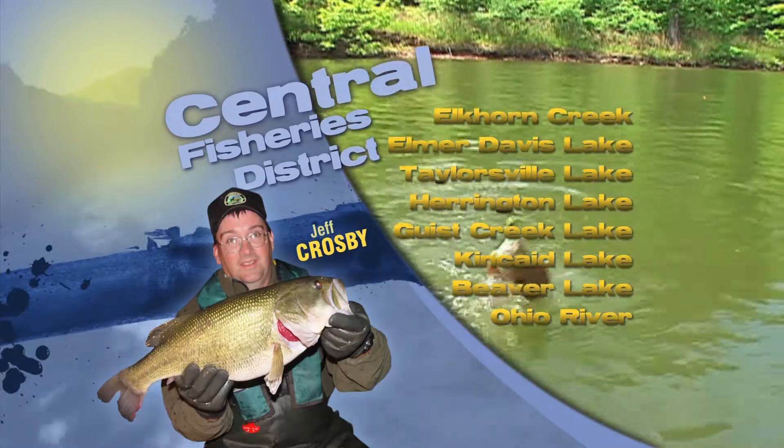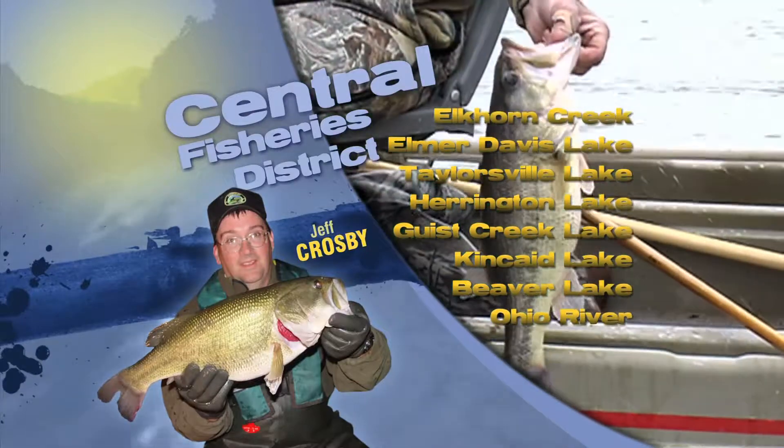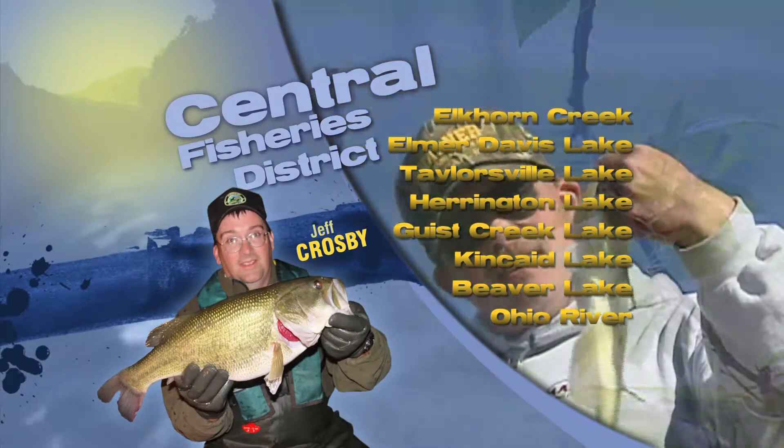Additionally, bluegill and red-eared sunfish fishing is very good at our area lakes, especially Beaver Lake and Elmer Davis. Fishermen are catching these fish using red worms, wax worms, or crickets fished around the edge of aquatic vegetation.